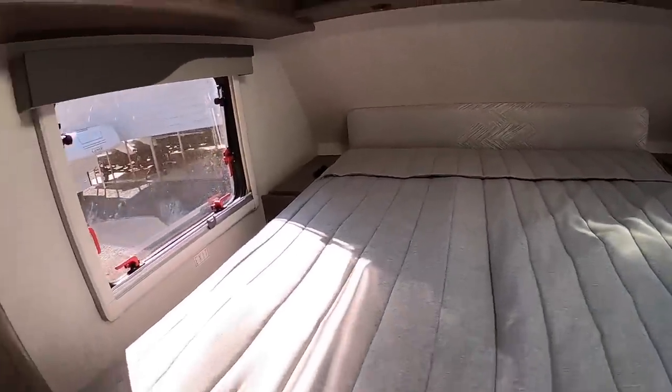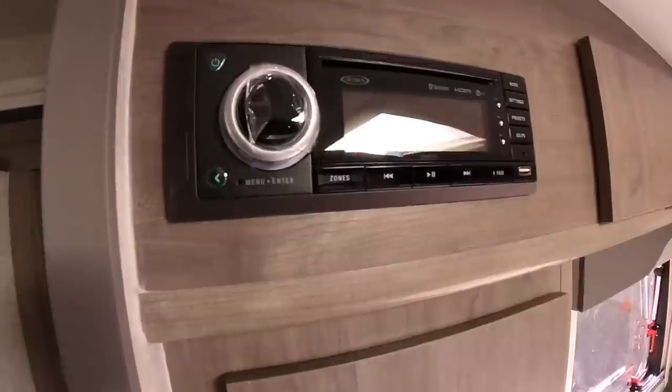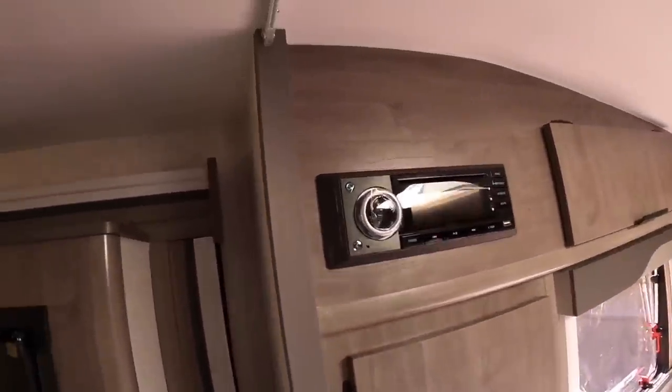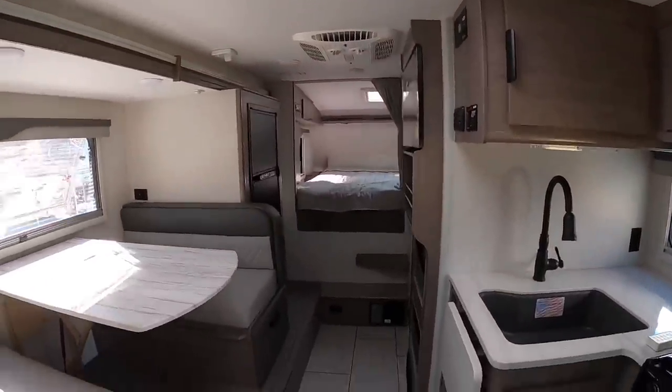One thing I don't like is that this radio does not play Blu-ray. I was wanting to watch a movie in my camper and couldn't because it was Blu-ray — that's a bummer. But anyway, this is the 2022 Lance 1172.